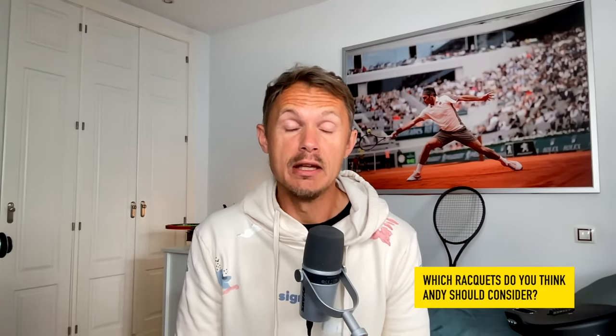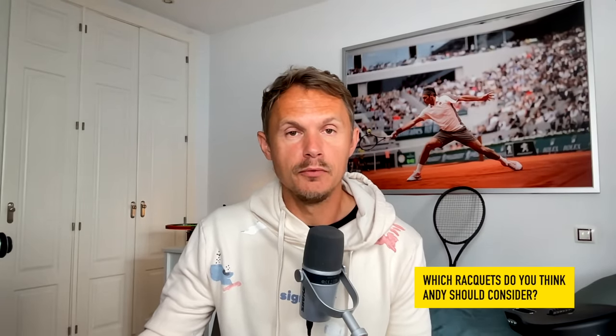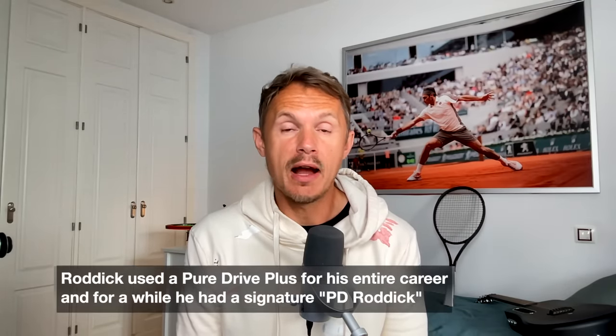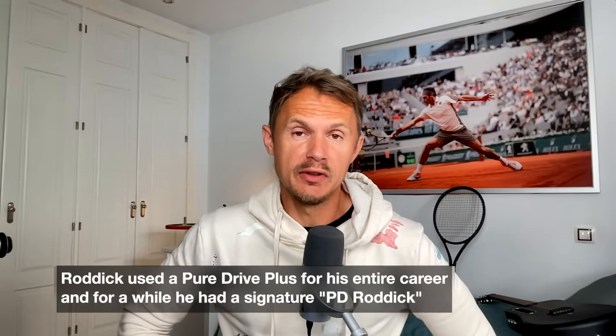He did use the rackets, but blacked out for a while. But now he's ready for a new brand. When I started doing some work on Andy Roddick's racket, I knew that he played with an extended Pure Drive. I'm not sure what specifications he had. He used lead tape at 3 and 9, pretty visible. He actually had his own signature model some years back.